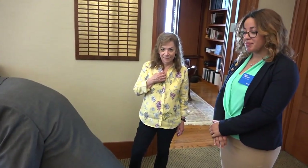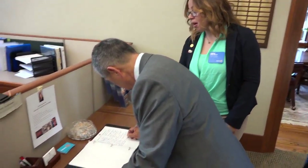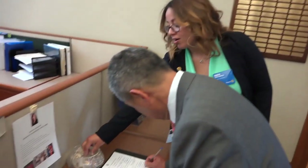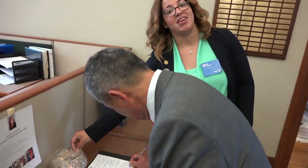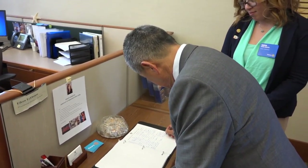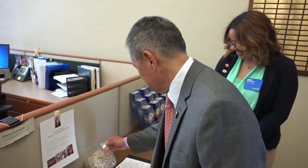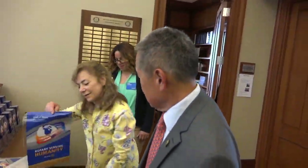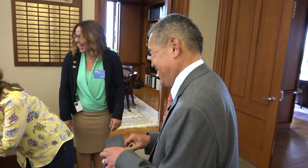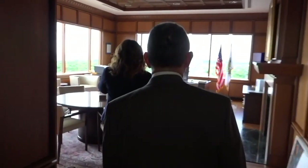Sofia explains that Wade is signing in to the president's guest book — for President John Germ, our current president. They also offer one of their themed pins for the year when visitors sign in at headquarters. Wade receives a pin and a banner, which he'll hang up in the studio. Next, they step into the president's office.